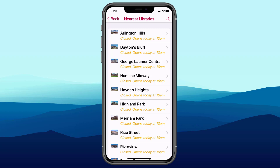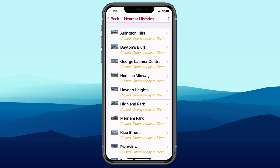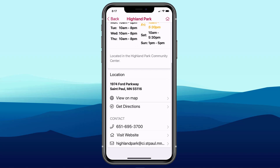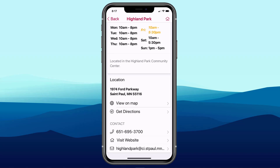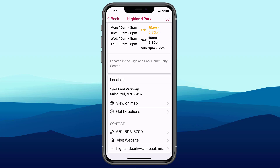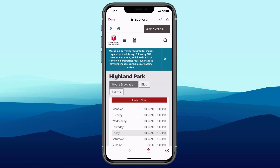Tapping on Highland Park, we see they've fleshed out each branch location nicely — an image, hours, location, and contact information. I can tap View on Map and it opens up Google Maps or Apple Maps, whichever mapping solution you're using. Tapping Done brings us right back to that nearest location entry. If I tap Visit Website, it links out to the Highland Park page on the St. Paul Public Library website.